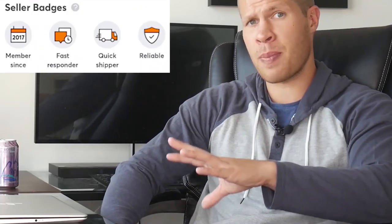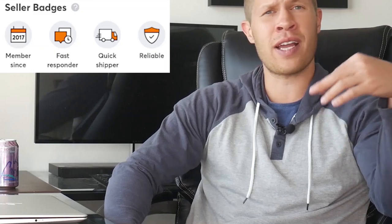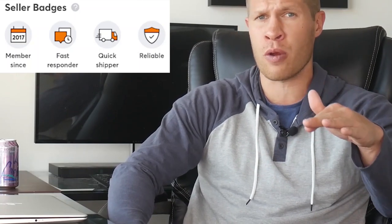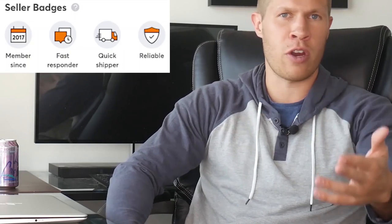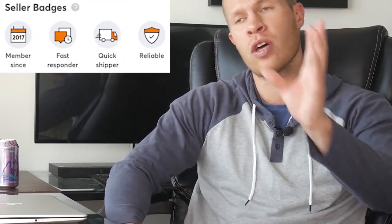Tip number four is very similar: accumulate each one of the seller badges, or as many as possible. They display on your store's homepage along with the reviews and help increase your store's social proof. These badges include the member since badge — mine says member since 2017 since that's when I joined, though I didn't list anything until late 2018 or early 2019. This is probably the least important badge; it really just displays how long your store has been operating, although it can help as you build a store into the future.